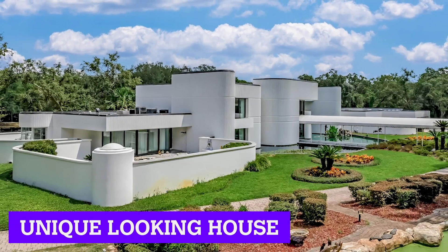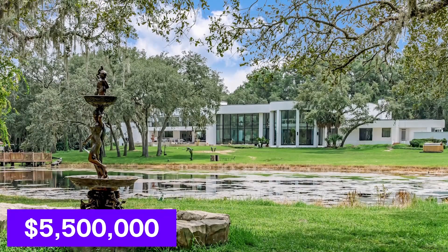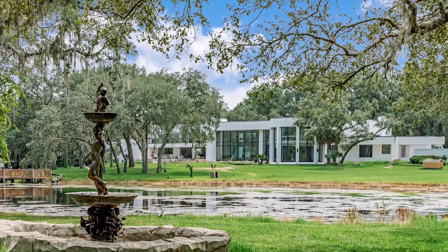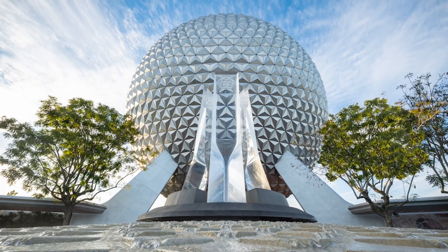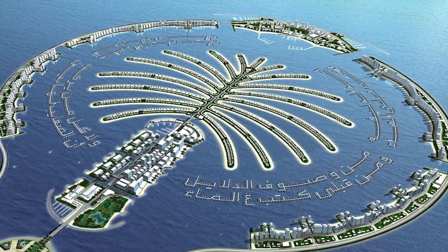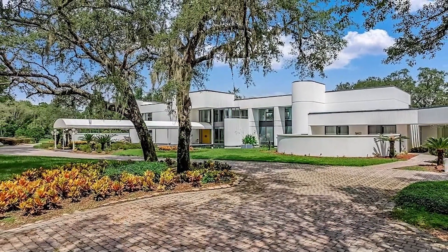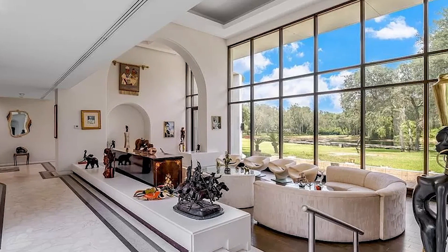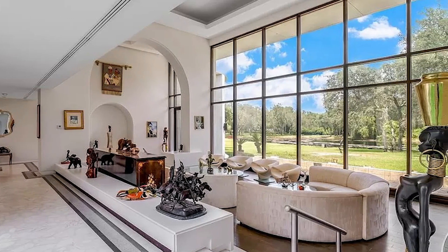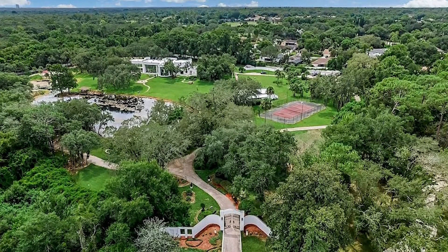Next up, we have a unique-looking house in Longwood, Florida, currently listed for $5.5 million. This house was built by the same architect firm behind the Orlando Convention Center, Epcot, and The Palm in Dubai. Originally, this home was built for the billionaire founders of Clearing Publishing House and has since gone on to host many people as a venue for private concerts and fundraising parties. Sprawled across 11 acres, this place is a sanctuary of its own.